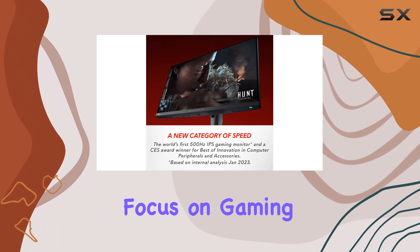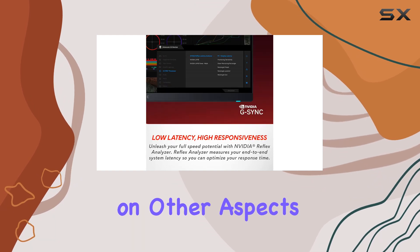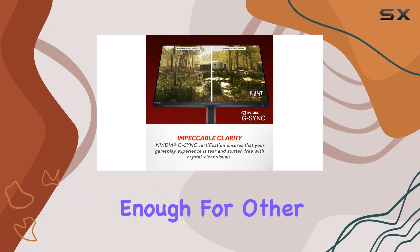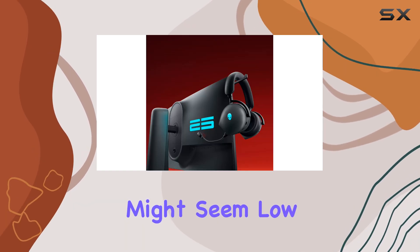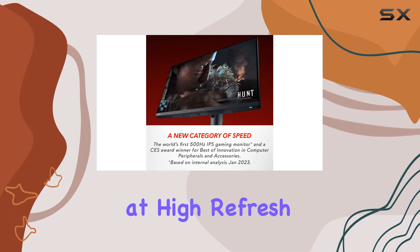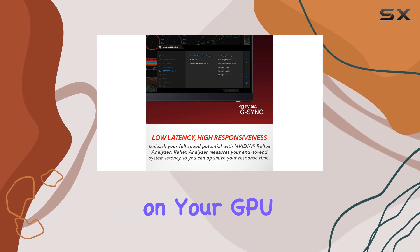Despite its focus on gaming, the AW2524H doesn't compromise on other aspects. It has good brightness levels and color accuracy, making it versatile enough for other uses like office work or casual content creation. The 1080p resolution might seem low by today's standards, but it's a deliberate choice to ensure maximum performance at high refresh rates, and it also makes it easier to push high frame rates with less demand on your GPU.